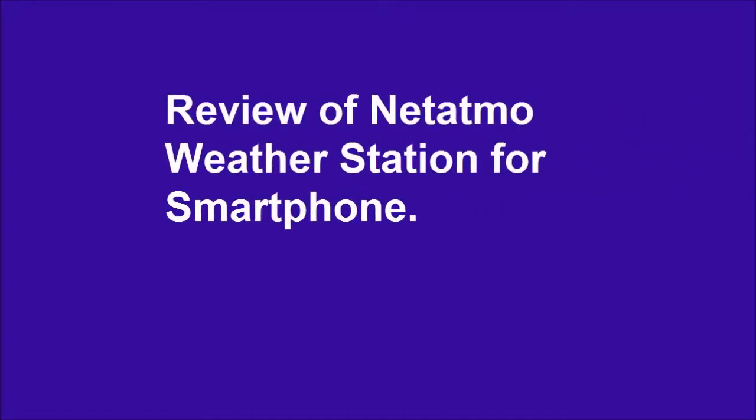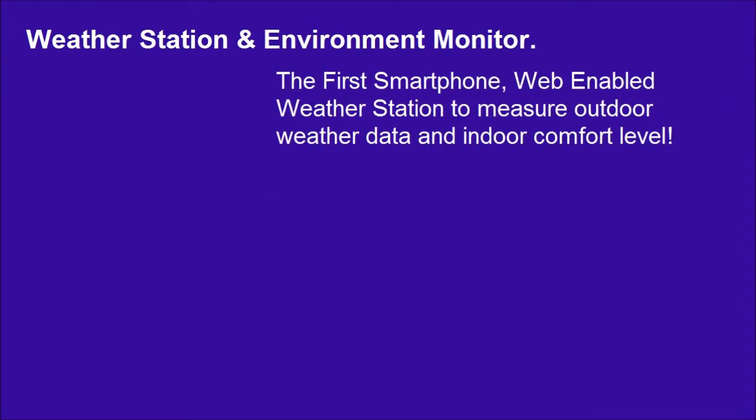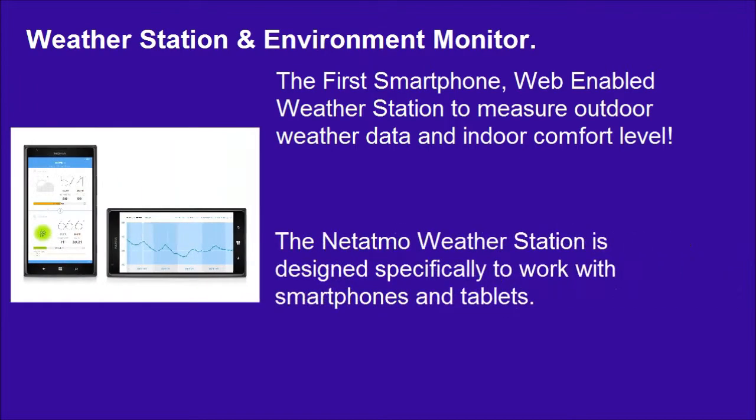Review of the Netatmo Weather Station for Smartphone — the first smartphone and web-enabled weather station designed to measure outdoor weather data and indoor comfort level. The Netatmo Weather Station is designed specifically to work with smartphones and tablets.